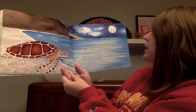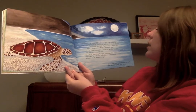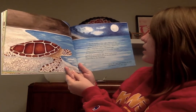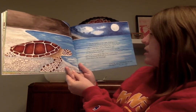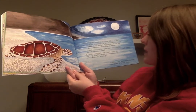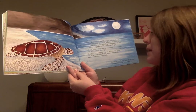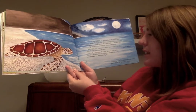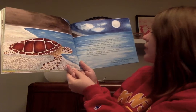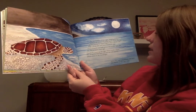In the middle of the night, Kiki hauls her heavy body across the same beach where she was born. Using her back flippers like a shovel, she digs a deep nest and lays hundreds of eggs. They'll hatch into baby green sea turtles, just like she did so many years ago. Carefully covering the eggs, Kiki's work is done.